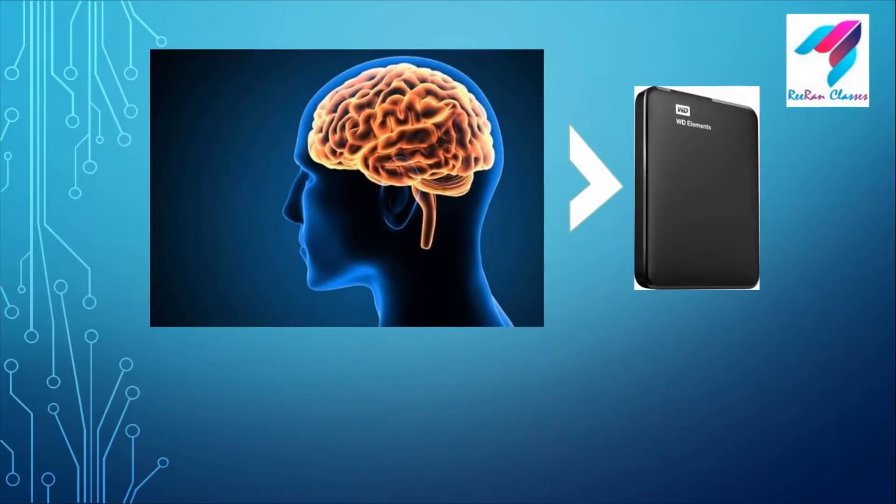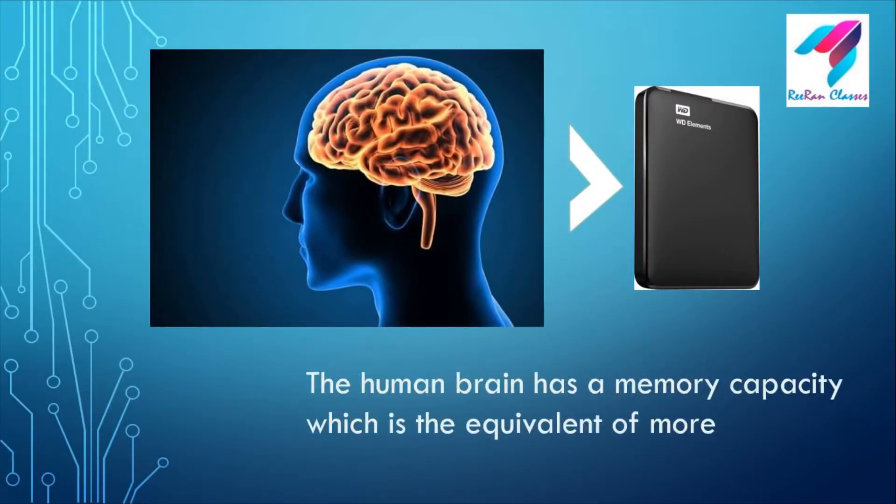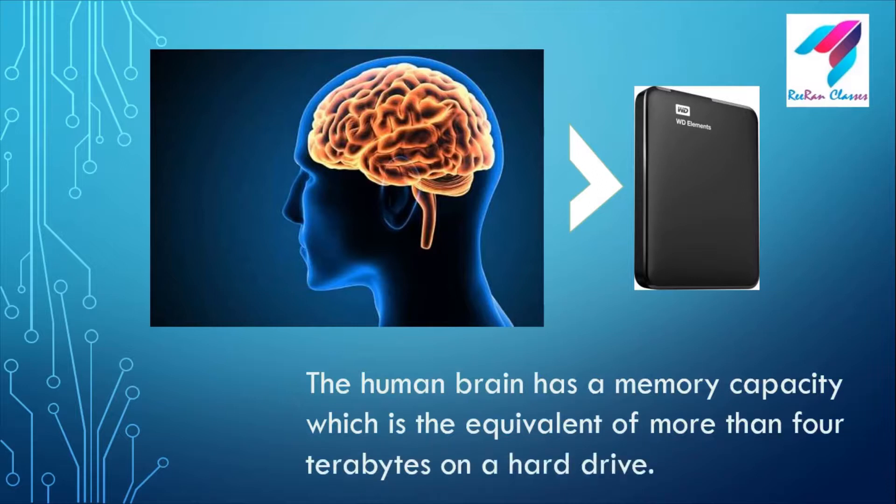This is a brain and a hard drive. The human brain has a memory capacity which is the equivalent of more than 4 terabytes on a hard drive. It means we have a huge memory.